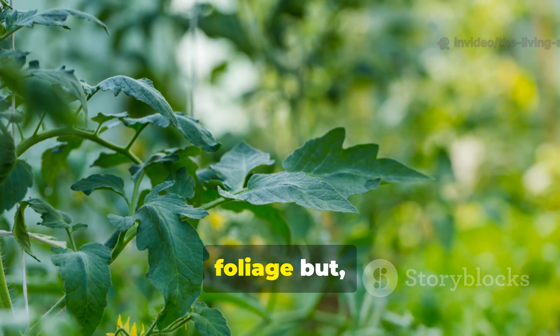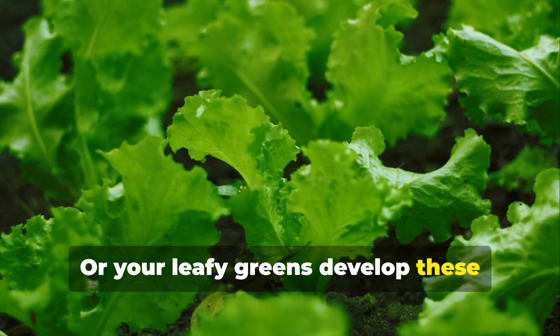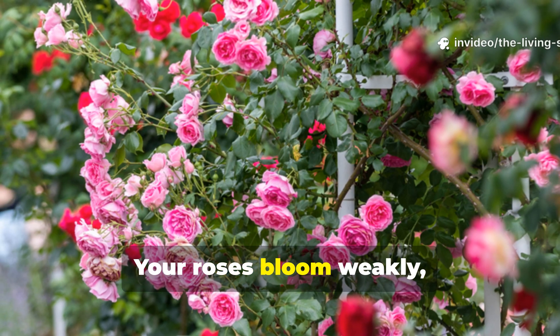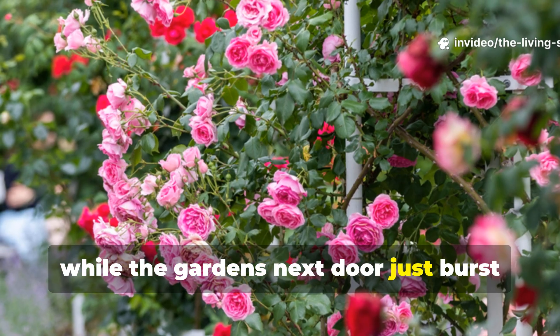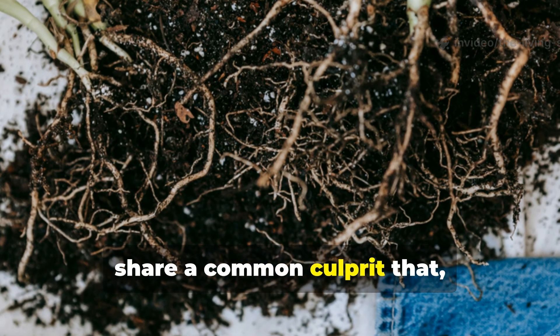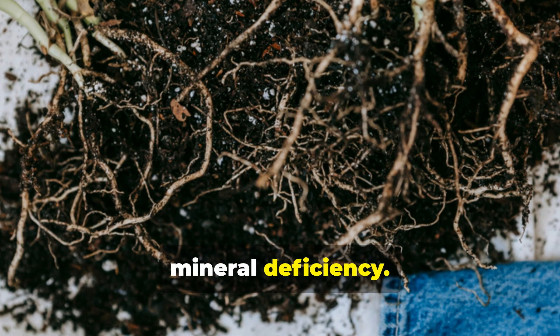Maybe your tomatoes produce abundant foliage but really struggle to set fruit. Or your leafy greens develop these mysterious yellow patches even though you're feeding them regularly. Your roses bloom weakly, while the gardens next door just burst with color. These frustrating scenarios actually share a common culprit that most gardeners never even consider: trace mineral deficiency.